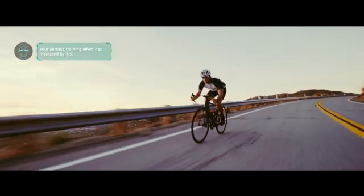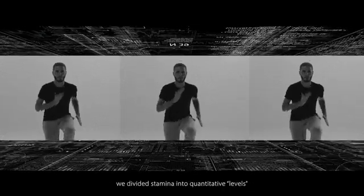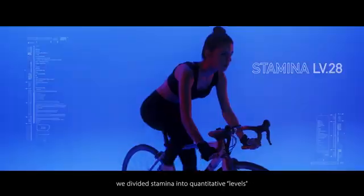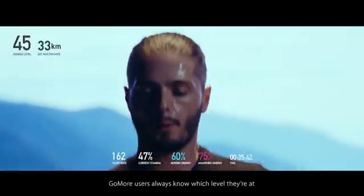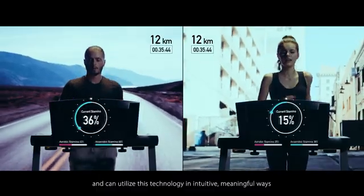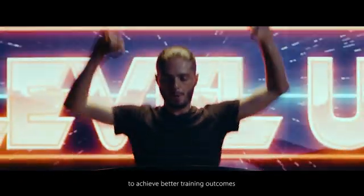Your aerobic stamina has increased by 4.5. Meanwhile, to streamline the physiological information for users, we divided stamina into quantitative levels. Just like in video games, GoMore users always know which level they're at and can utilize this technology in intuitive, meaningful ways to achieve better training outcomes.